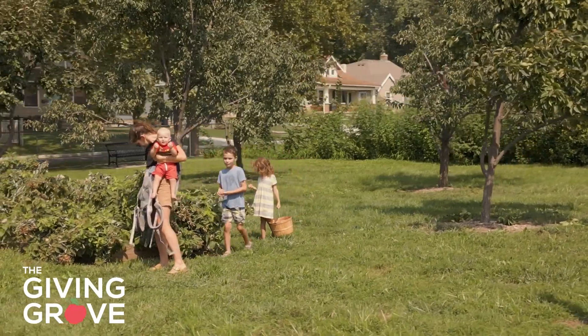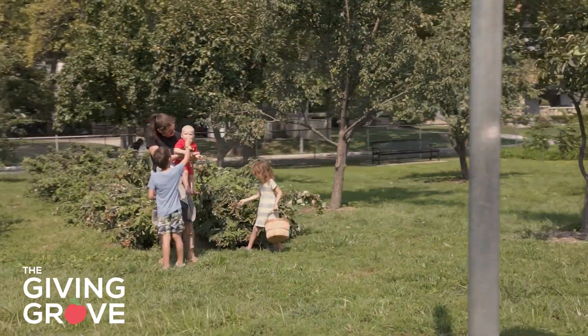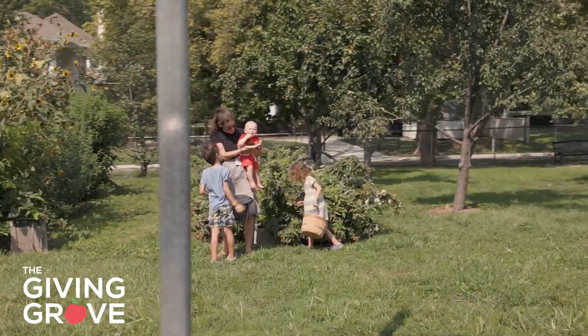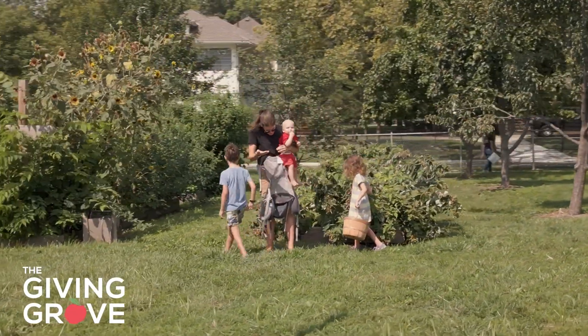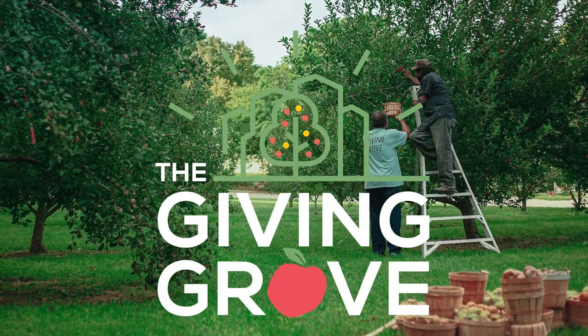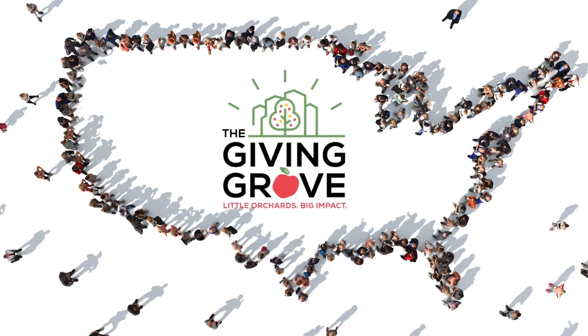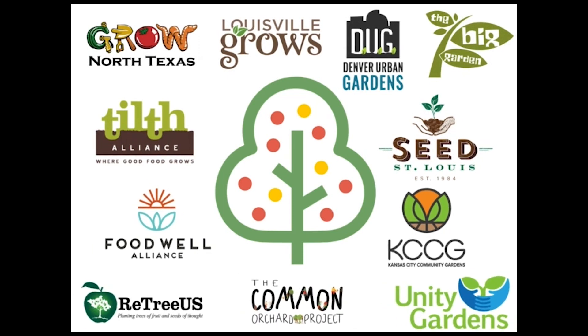Do you have an orchard space that needs an engagement boost? Let's discuss some best practices and actionable ways you can get people engaged, involved, and celebrating your community space. First, let's introduce ourselves: we are the Giving Grove, a non-profit based in the heart of the Midwest, supporting orchard programs across the United States.